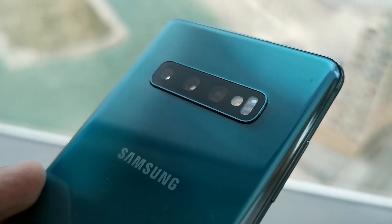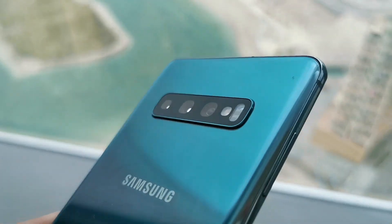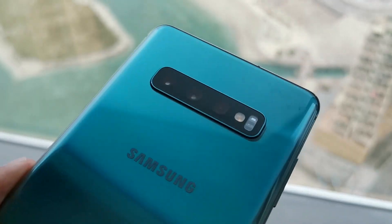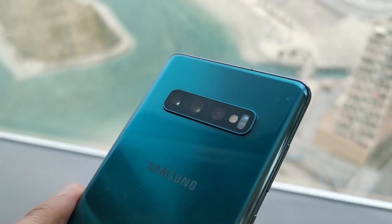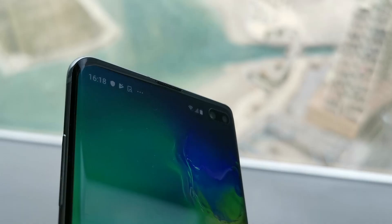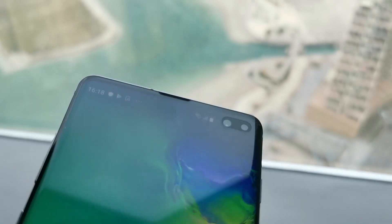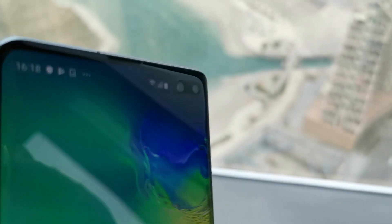Over on the S10 Plus, you have a triple camera setup on the back: a 12 megapixel telephoto, a 12 megapixel wide angle in the middle, and a 16 megapixel ultra wide on the far right. On the front there's actually a dual camera setup — a 10 megapixel selfie camera and an 8 megapixel RGB depth camera.